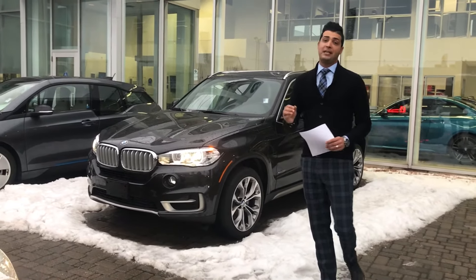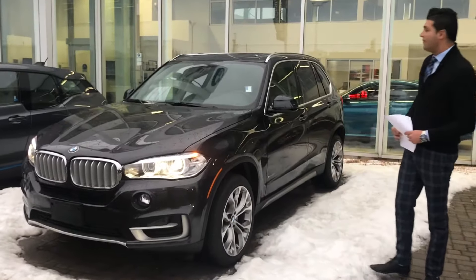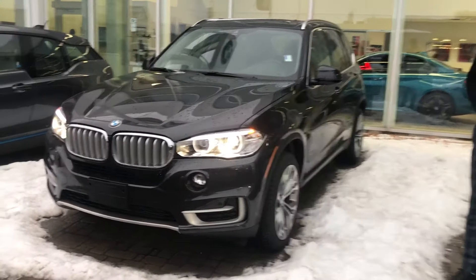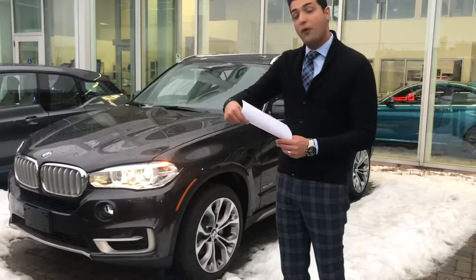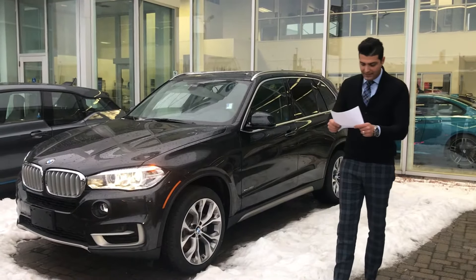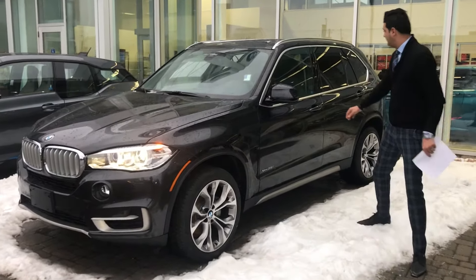Interesting 2017 brand new X5 here behind me — a great vehicle. It comes with a four-year and up to 80k warranty, including service maintenance and free oil changes. The price is for 48 months with 24,000k, your payment without putting any money down is $981. Please come take a look.